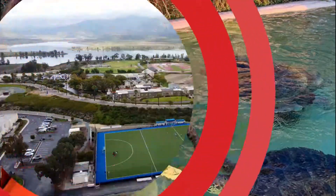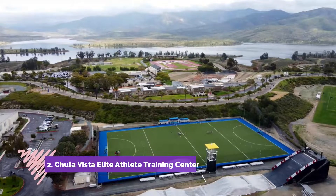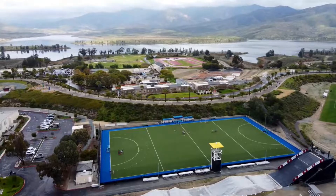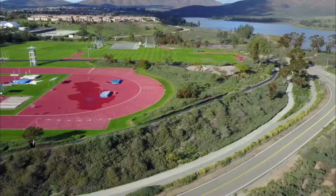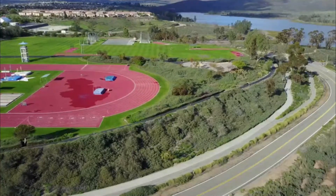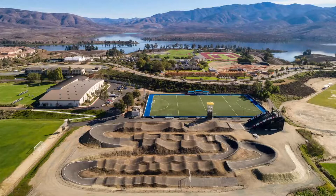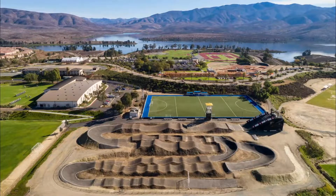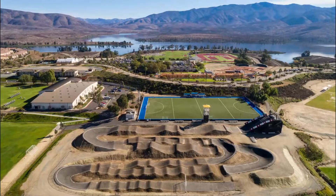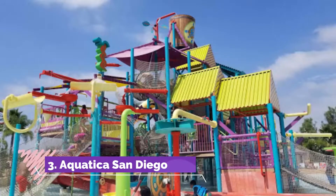Number two: Chula Vista Elite Athlete Training Center. The Chula Vista Elite Athlete Training Center is a 155-acre high performance training facility for Olympic and Paralympic athletes. The center opened in 1995 and was the first of its kind, with a variety of sports venues and support facilities for more than a dozen summer Olympic and Paralympic sports.